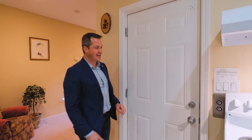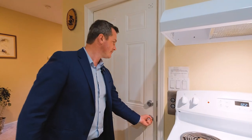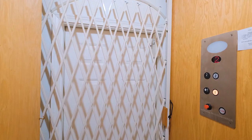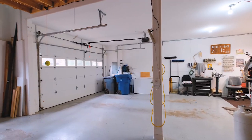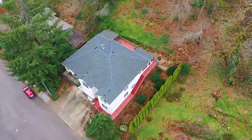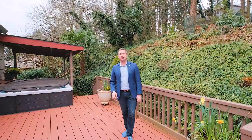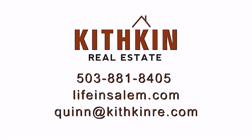All right, now we're going to check out the elevator. This takes us from the main floor down to the garage. If you have any questions or would like more details about this home, you can reach me at the contact information on your screen or find me on Facebook.